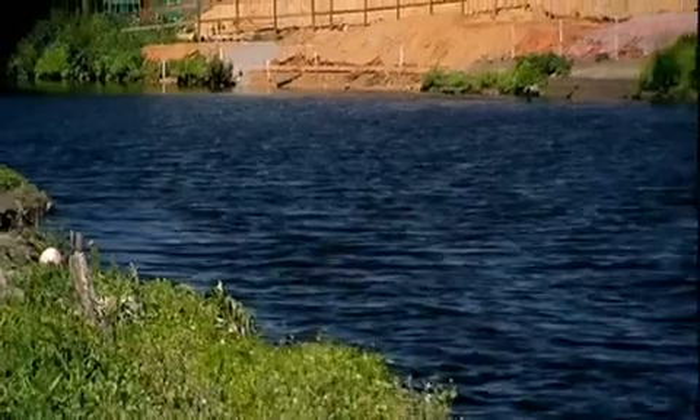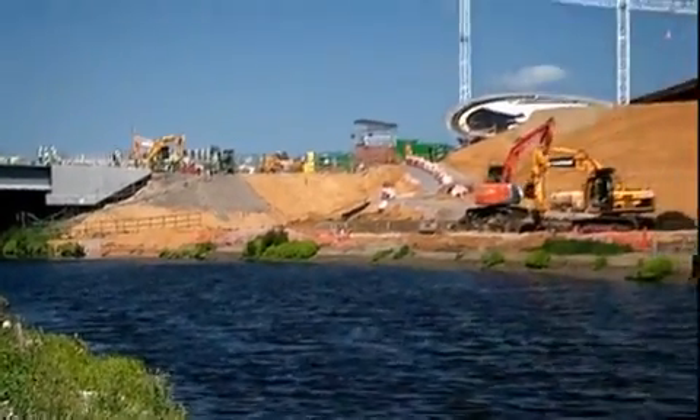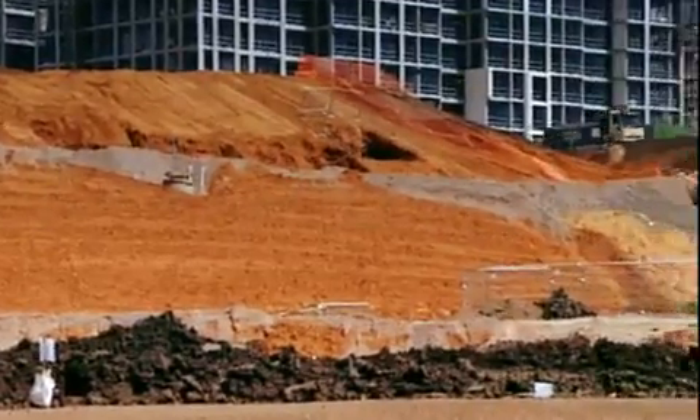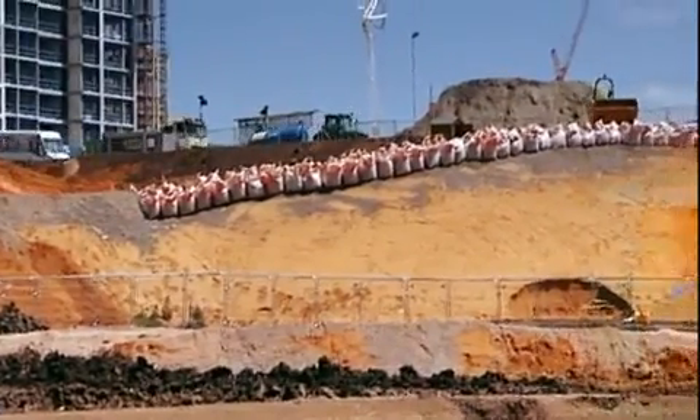With climate change, we will have much heavier rainfall. So we very consciously, from the beginning, designed the park to be an absorbent park. In periods of heavy rain, the park will manage the water flow to the River Thames, protecting 5,000 homes at risk from flooding.